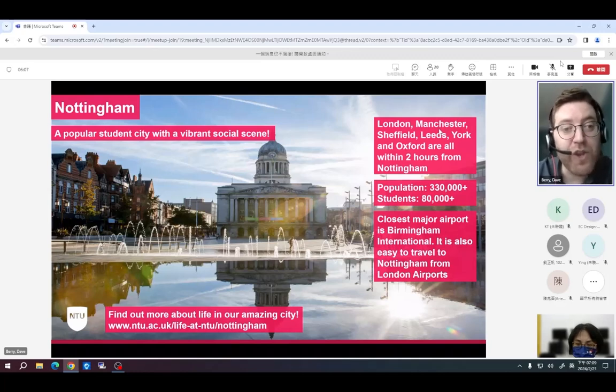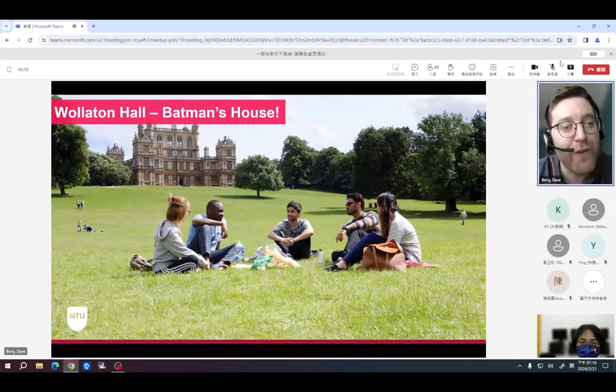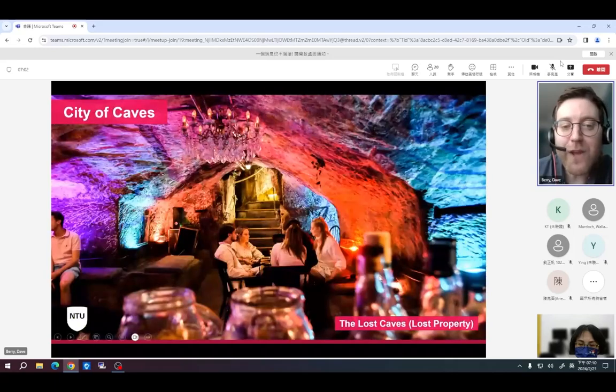Because of its central location, it's easy to explore different parts of the UK while studying here. There's a central train station where you can travel to London, Manchester, Birmingham, Oxford, York, Sheffield, and more. Some of our most famous sites include Wollaton Hall — you might know it as Wayne Manor from the Dark Knight Batman films. It's a very popular place for a picnic or a walk, very close to our city campus.